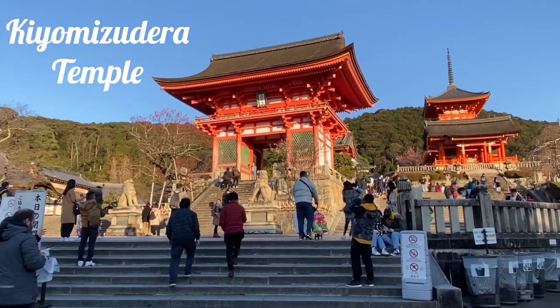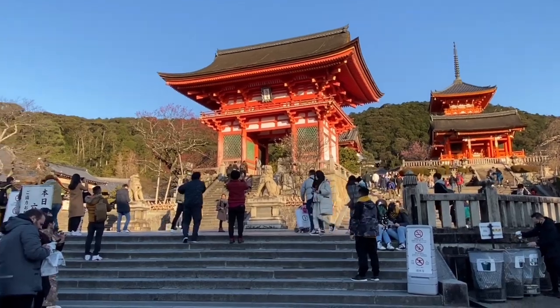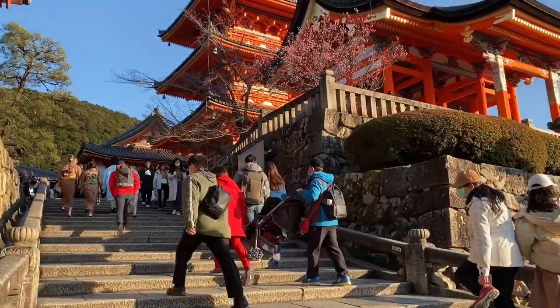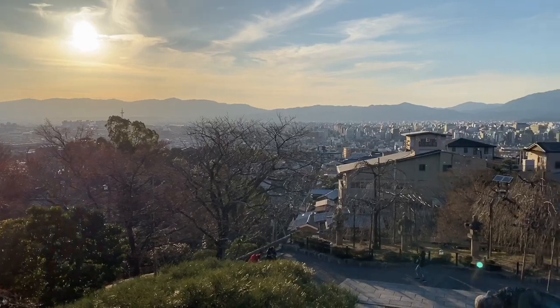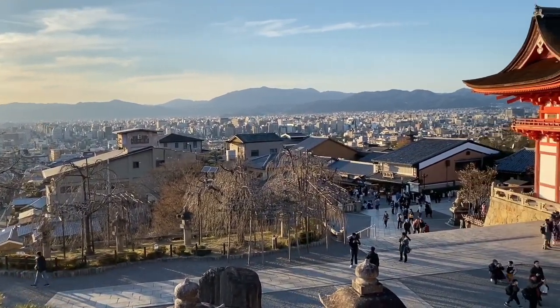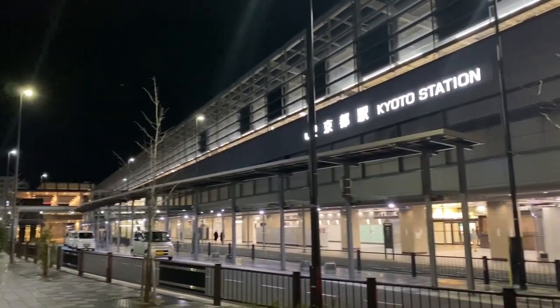We are at Kiyomizudera Temple, which has over 1,200 years of history. It is a Buddhist temple in eastern Kyoto. At the top you will find a breathtaking view of the city. Back at Kyoto Station looking for food.